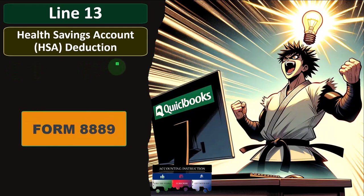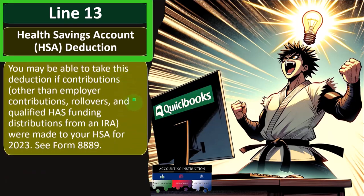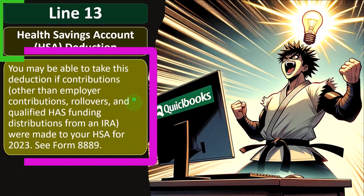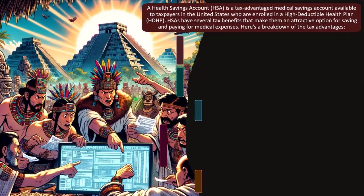Line number 13: the health savings account — it's an HSA deduction. You may be able to take this deduction if contributions — other than employer contributions, rollovers, and qualified HSA fund distributions from an IRA — were made to your HSA for 2023. There's more detail in Form 8889. That's the summary or line instruction; let's go into a bit more of that detail.